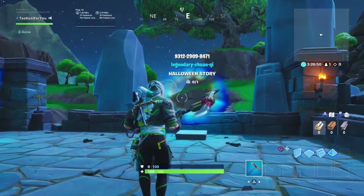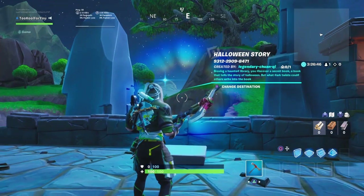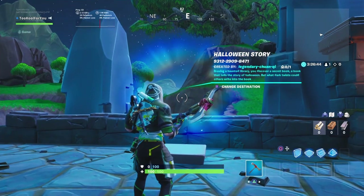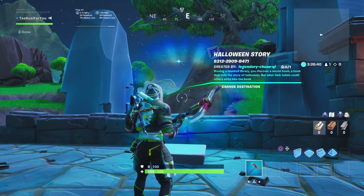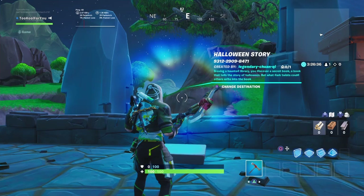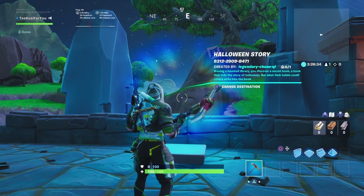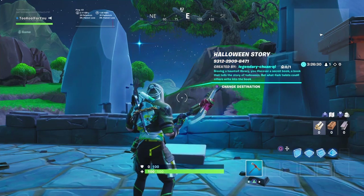Yo guys, what is up? Welcome back to a brand new video on the channel. Since Halloween is coming up very, very soon, we are going to be playing a few creative Halloween maps. In today's video, we're playing Halloween Story. Braving a haunted library, you discover a secret book — a book that tells the story of Halloween, but what dark twists could others write into the book?